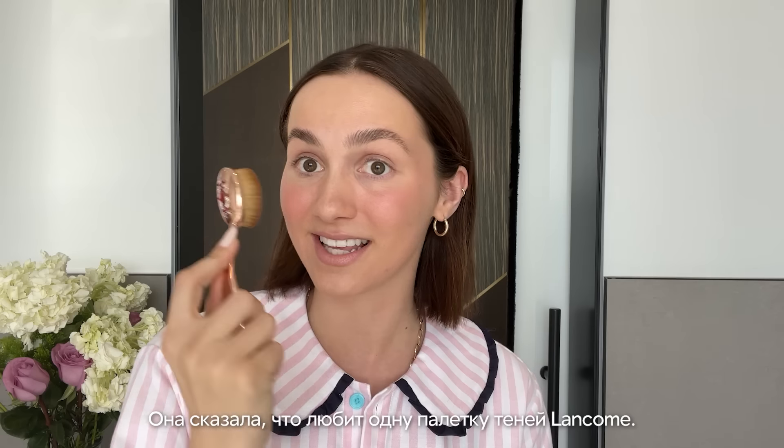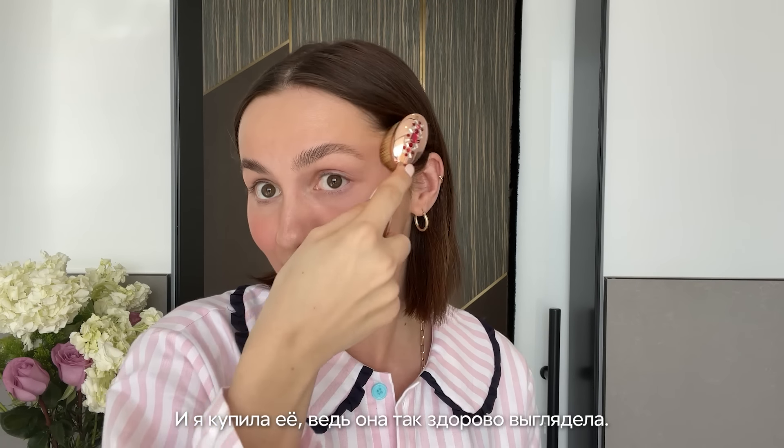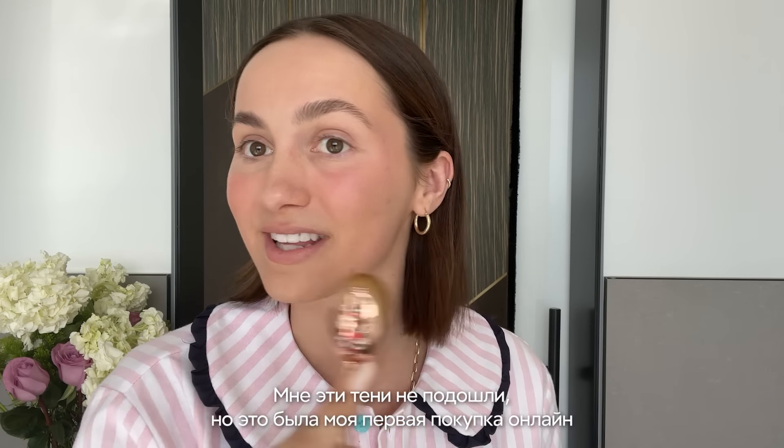I remember when I was 13 and Zoella interviewed One Direction, and she said that she used this eyeshadow palette, like a Lancôme one. I bought it because I thought she looked so pretty — it didn't look great on me. But that was the first thing I bought online because of a YouTuber or a beauty blogger.